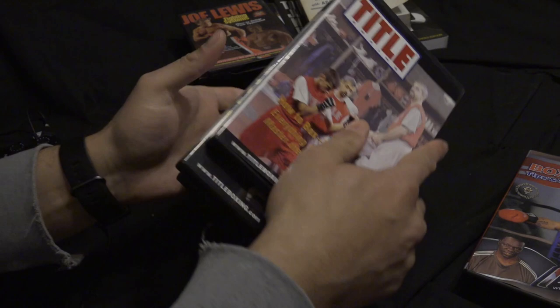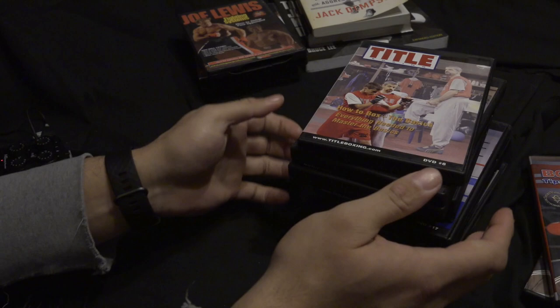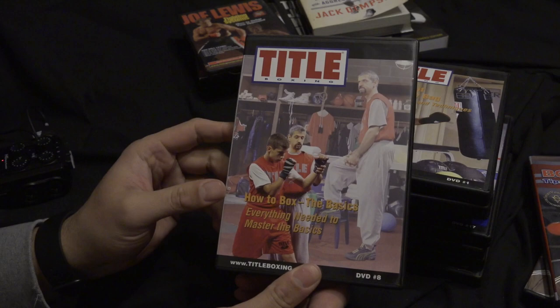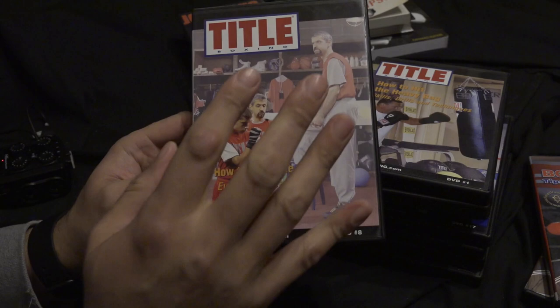The next ones I want to talk about are these phenomenal Title Boxing DVDs. I thought I had the whole set but I don't — I'm missing a few. The first one is Russ Amber, 'How to Box: The Basics,' and I have the one where he shows how to hold mitts as well, which I think features David Lemieux, a championship fighter.